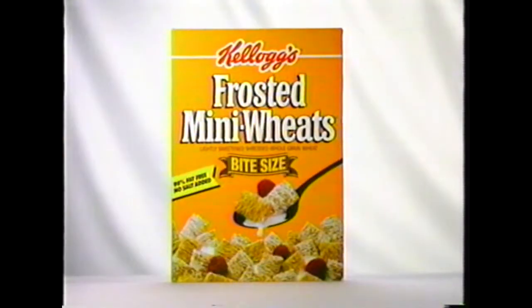Ever notice how some things look sweeter than they really are? Kellogg's Frosted Mini Wheat Cereal, 98% fat-free. One side's sweet, but one side's weak.